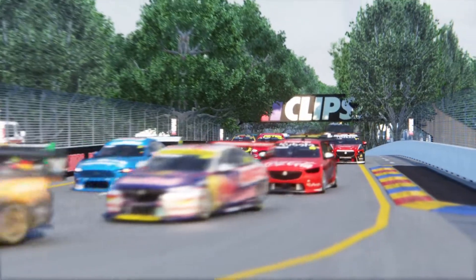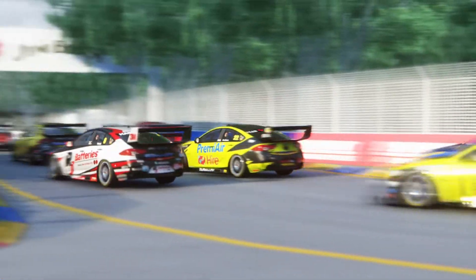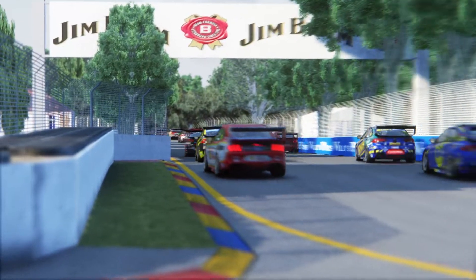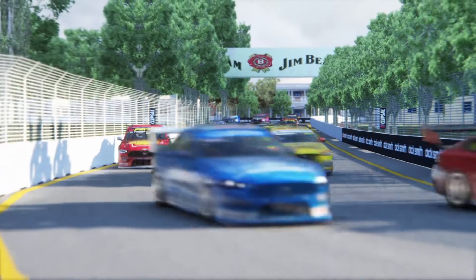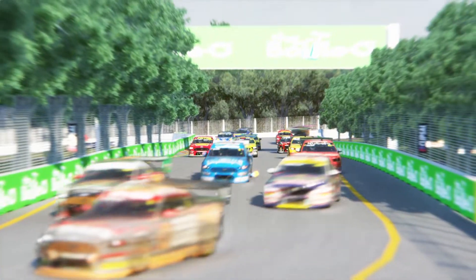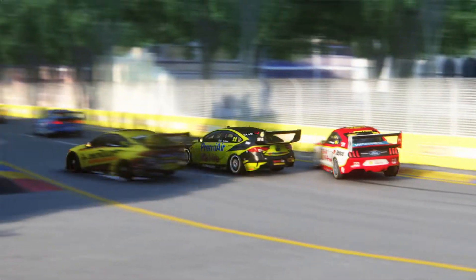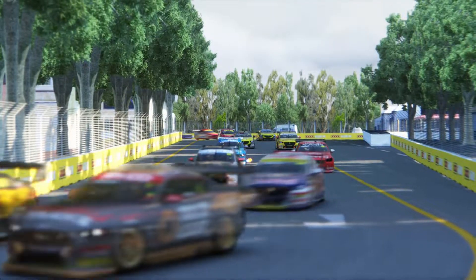So yeah, there is so much fun to be had with this pack. I highly recommend you install it. In my opinion, this is one of those essential mods that you need for Assetto Corsa. It is truly just that fun and interesting and unique. You just got to try it. There's nothing like Australian V8 Supercars.